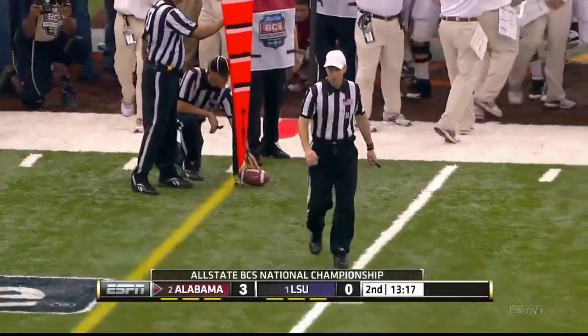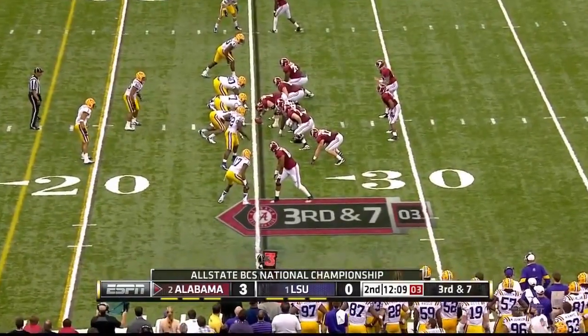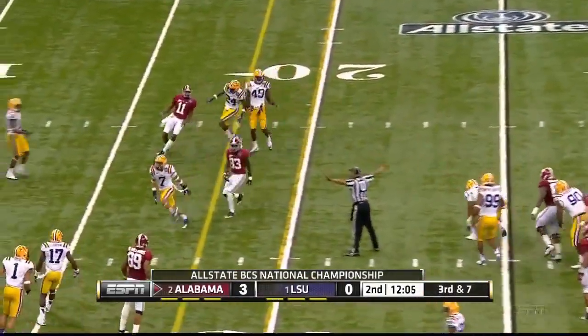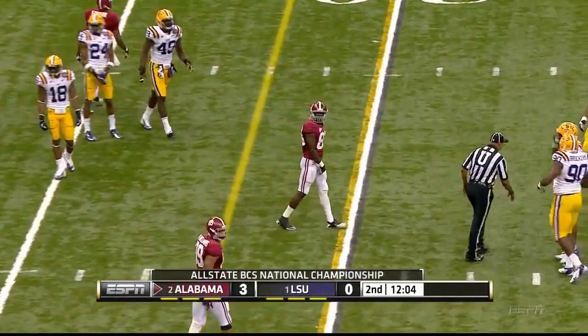Alabama moves the chains. McCarron throws quickly — incomplete. And it is fourth down.